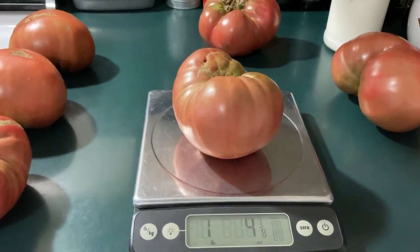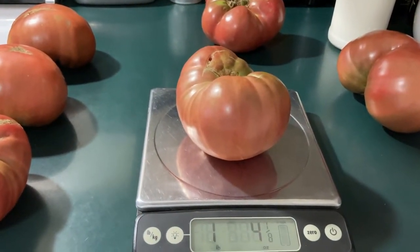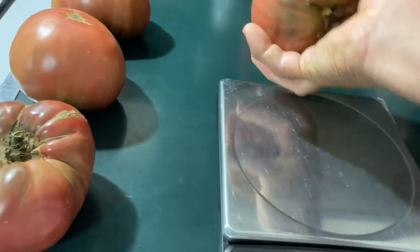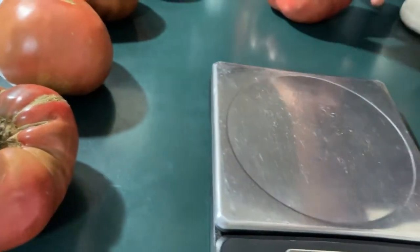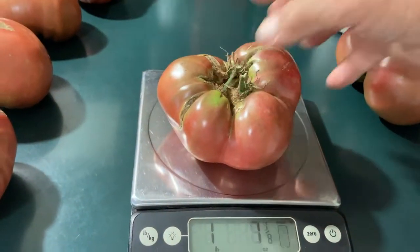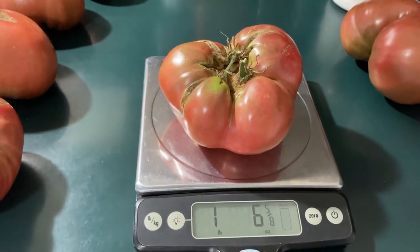One pound four and one-eighth ounce — a pound and a quarter tomato is a monster, and it's a nice one too. This one's a little weird on top because the stem is splitting, but it's huge — one pound six ounces.